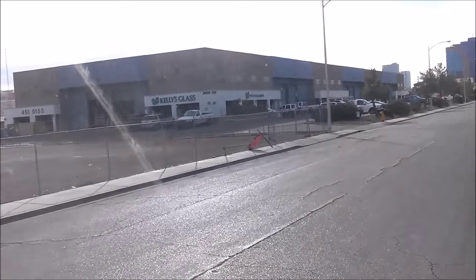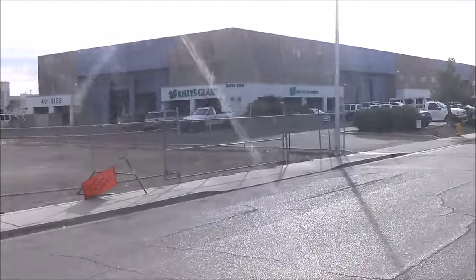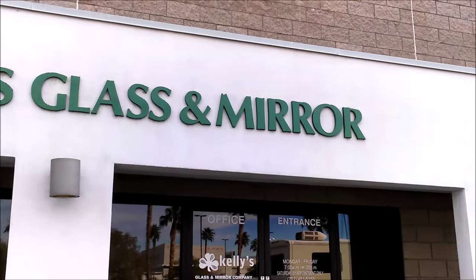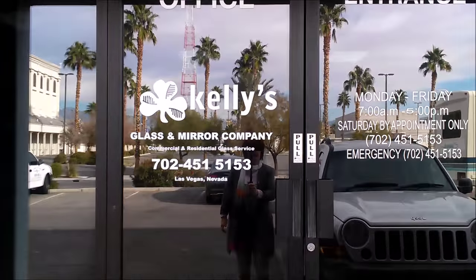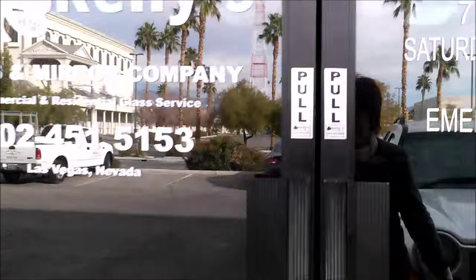I'm going to pick up my tempered glass and this is where I bought it from — Kelly's Glass and Mirror. Here's their phone number, and there's me trying to look discreet going in.